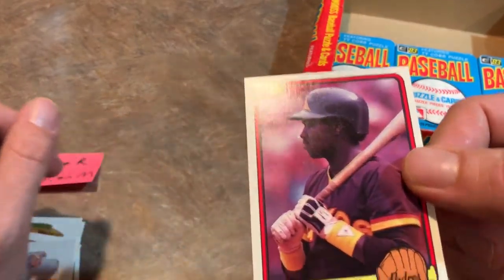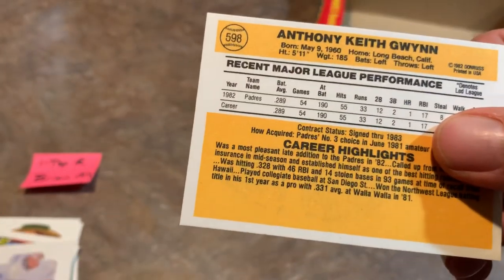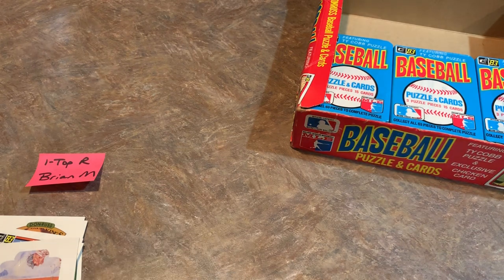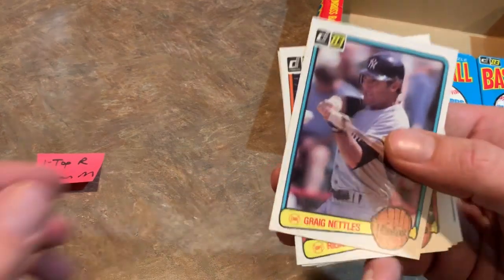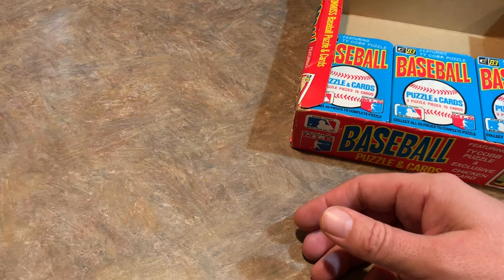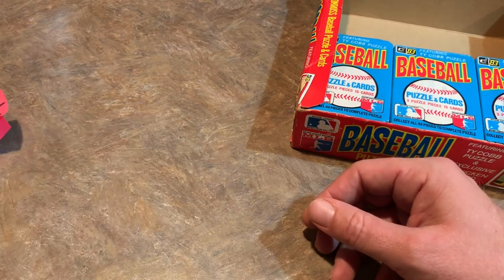Brian M. gets congratulations on back-to-back Tony Gwynn rookies. The centering on the second one looks pretty decent, the corners are nice fresh out of the pack, though there's a slight bit of discoloration on this one. A lot of people consider Gwynn to be the best rookie in the set, though it's pretty much a toss-up between Sandberg and Gwynn, with Boggs coming in a close third — they're all Hall of Famers. Brian M. also pulled the Cal Ripken Jr. rookie card last week in '82 Topps, so he's quite lucky.